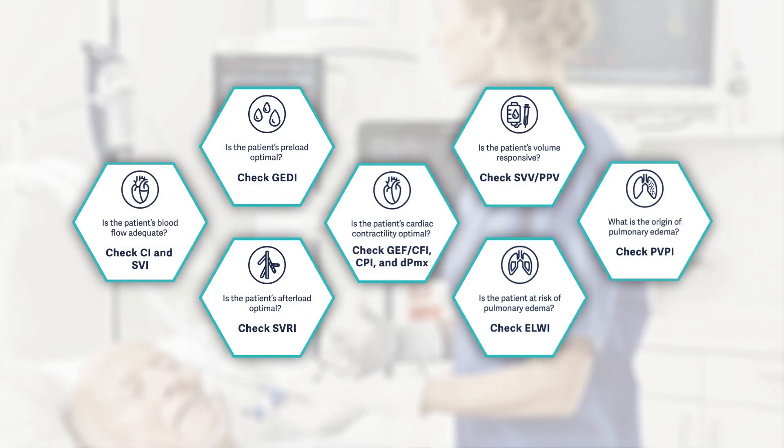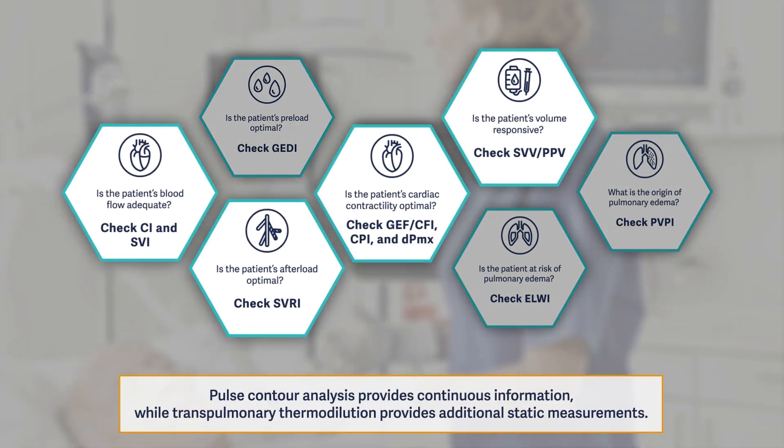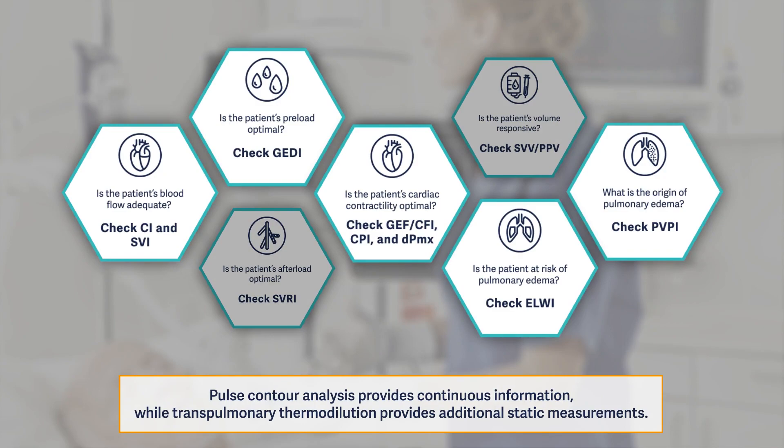PICO technology is based on two physical principles: pulse contour analysis and transpulmonary thermodilution.